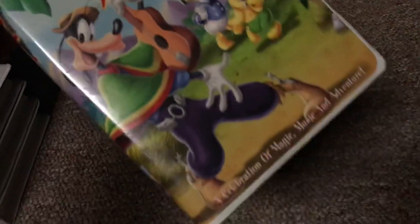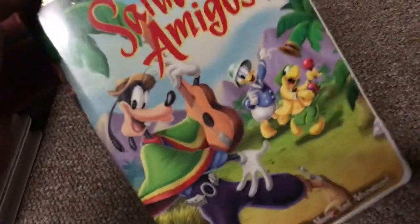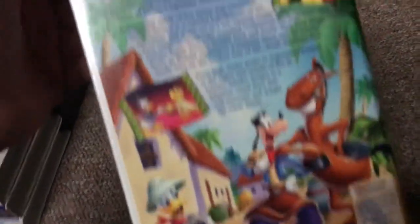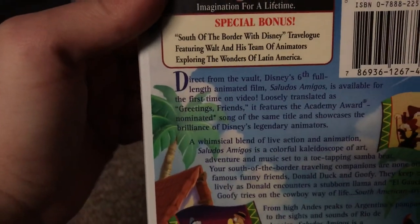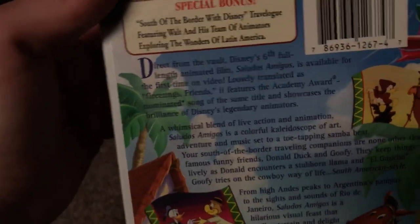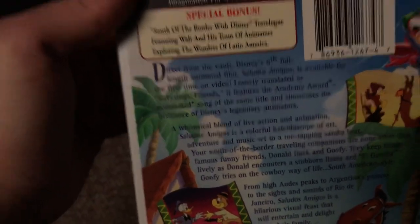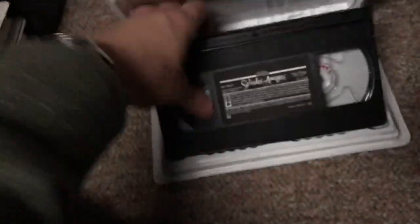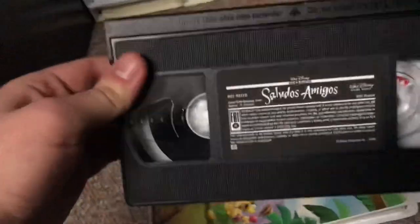Next, the 2000 Gold Classic Collection VHS of Saludos Amigos. I got this tape back in 2014 — I've had it for almost six years. It's a celebration of magic, music, and adventure, with a side character of Goofy. The special bonus feature is a travelogue featuring Walt and his team of animators exploring the wonders of Latin America. The tape has the dark sticker label. Print date is April 28, 2000.